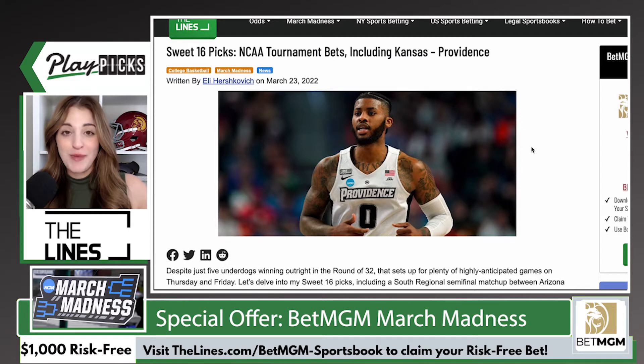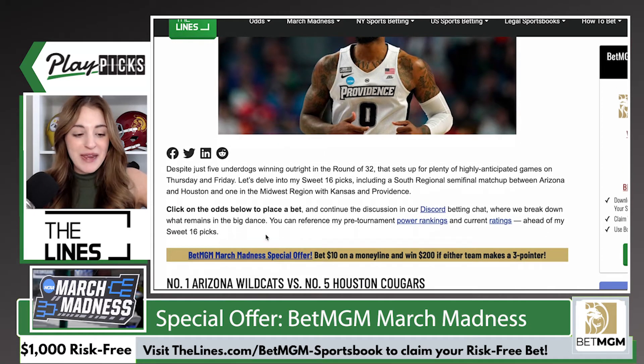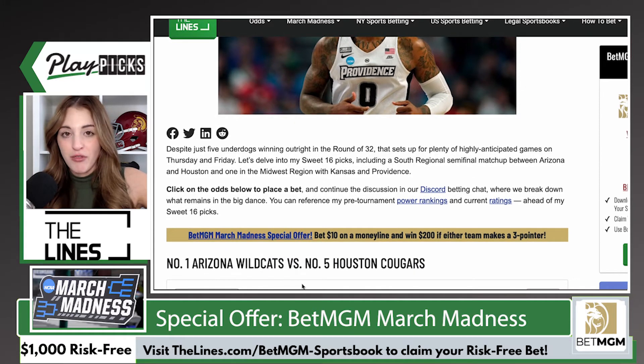Alright, if you're wagering on March Madness, you should be on thelines.com anyways because Eli Hershkovich is giving you breakdowns and analysis of almost every NCAA tournament game. You'll see the page that we are on right here is his Sweet 16 picks. But we're not going over his picks in today's video — if you want those, you got to visit the site. What we are going to go over is this amazing BetMGM March Madness special offer that we have running through the tournament.